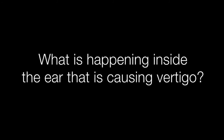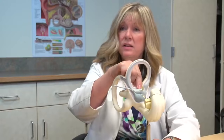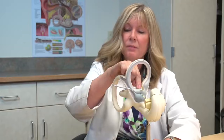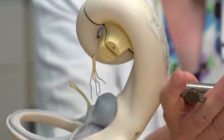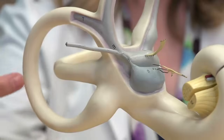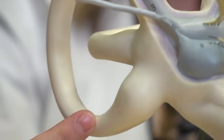I knew immediately what it was because this is my job. We have the cochlea — the hearing part of the ear — and then we have the semicircular canals, the spinning sensors. What happens is the particles that are in the utricle can sometimes get into this opening. When you lie down in bed at night, the particles can just fall in by gravity.